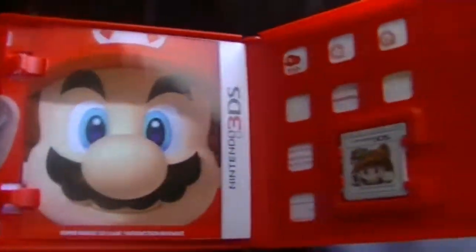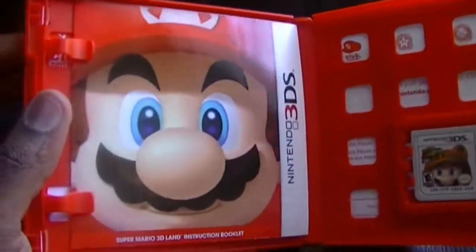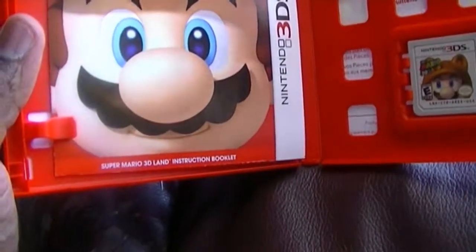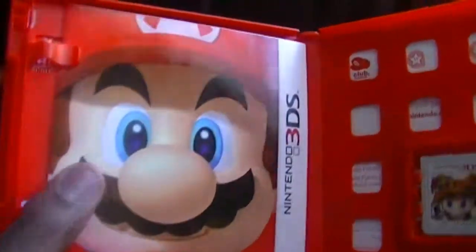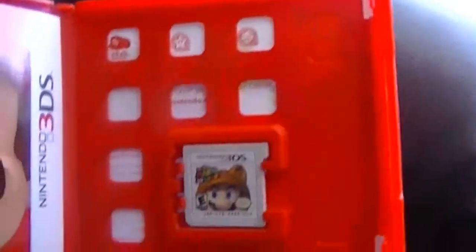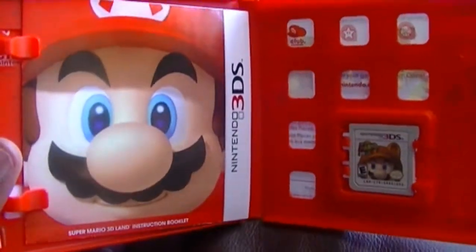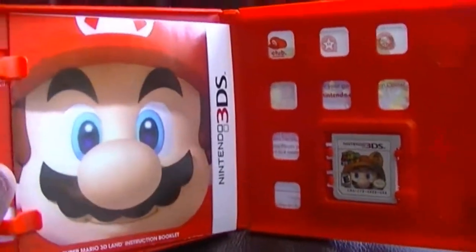Wow! Mario! Yep, this is really nice — the Greatest Hits Edition, the red color edition. This is Mario 3D Land for the 3DS.